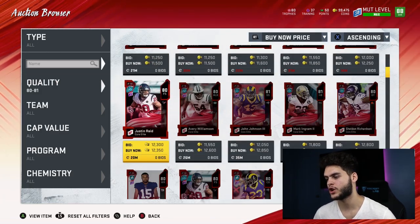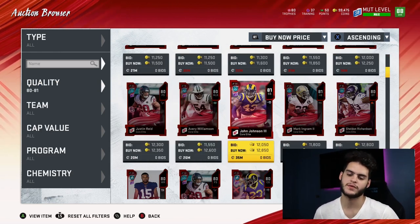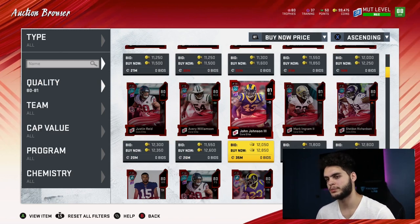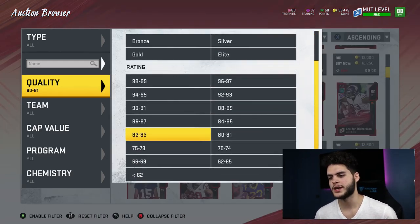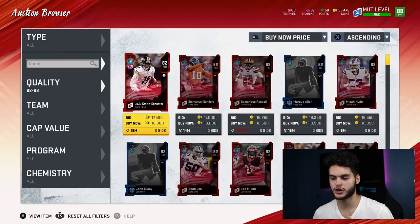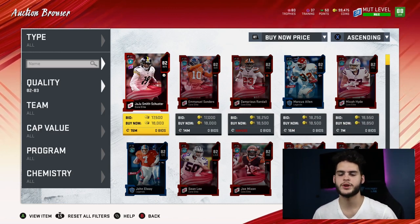Next, the 81 overalls go for about 11 to 12k. If you divide that by 265, which is their value, you get 47 coins per training. Better, but still horrendous — don't bother with those. Coming on to the 82s: 82 overalls go for 18k, divide that by 365, and you get 46 coins per training. Still horrendous, but better.